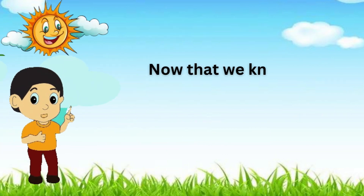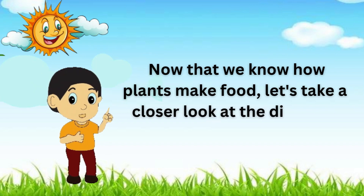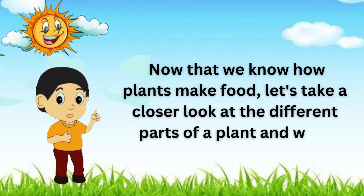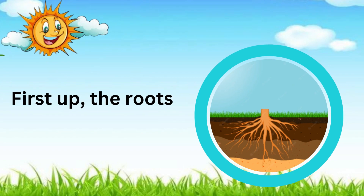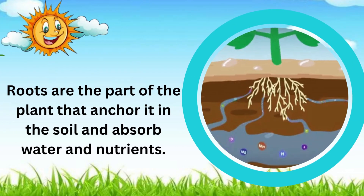Now that we know how plants make food, let's take a closer look at the different parts of the plant and what they do. First up, the roots. Roots are the part of the plant that anchor it in the soil and absorb water and nutrients.